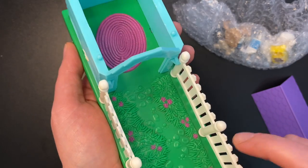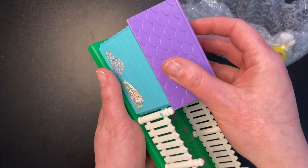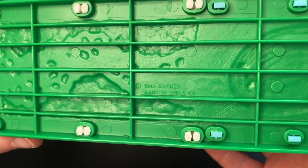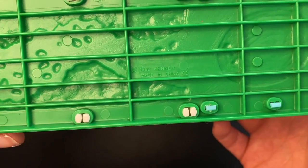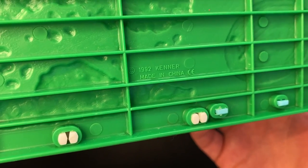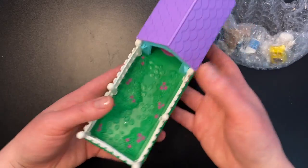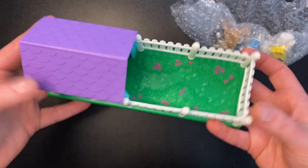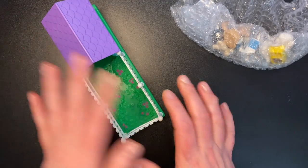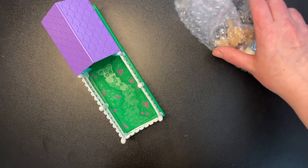I cannot tell you how exciting it is to have this back in my hands. I absolutely loved this set. And this, of course, was made by Kenner, the original maker of Littlest Pet Shop before Hasbro bought it. So there you go — 1992 Kenner. I would have been five or six years old if I got this in '92. So excited that I did manage to get this set complete. This came with a few dogs and accessories, so let's go ahead and look at what we got.